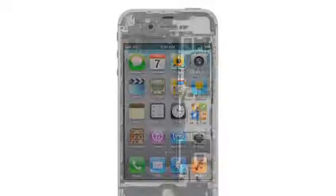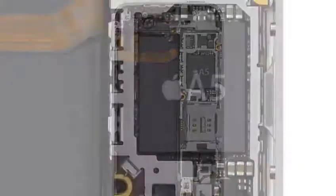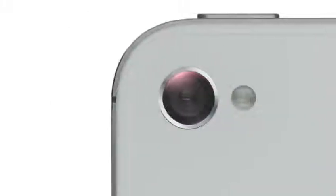We started by adding the dual-core A5 chip, which is up to twice as fast. Then we completely redesigned the camera, which not only has 8 megapixels but all-new optics. iPhone 4S also comes with iOS 5, with over 200 new features, and iCloud.